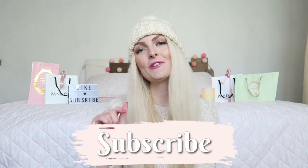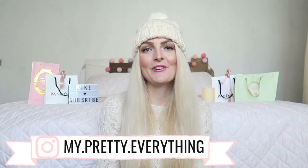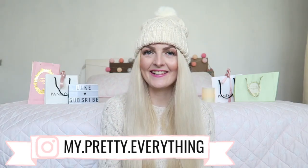If you're new here on my channel, I would love for you to subscribe. I upload twice a week, every Wednesday and Saturday, and I share a lot of beauty, lifestyle, Disney, and vlogs. If you like to see those videos, make sure you subscribe and hit that notification bell so you won't miss any new videos. You can also follow me on Instagram. Now let's get started!